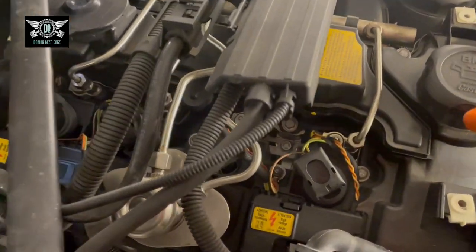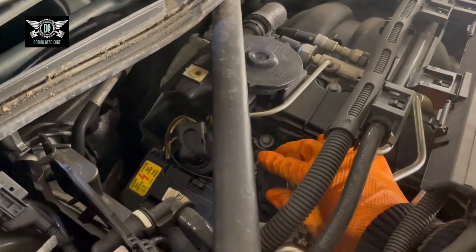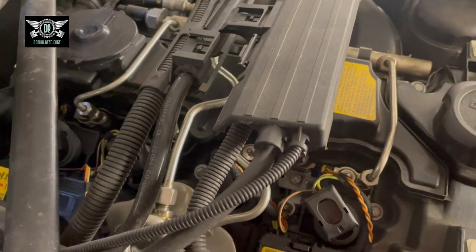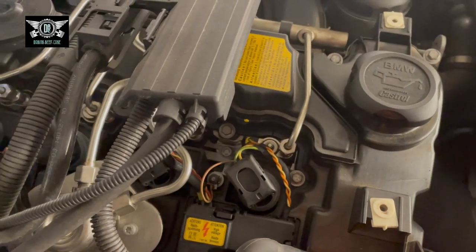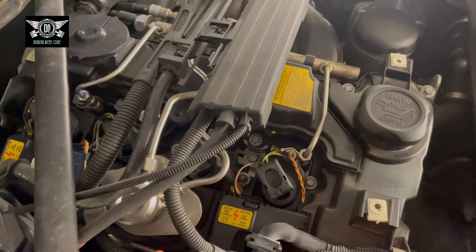This is where our coil packs are. All of these, as I said, were changed not long ago. I'm just going to make sure they're all sitting in properly. Spark plugs were replaced as well. So that leaves me with problematic injectors or something else altogether.